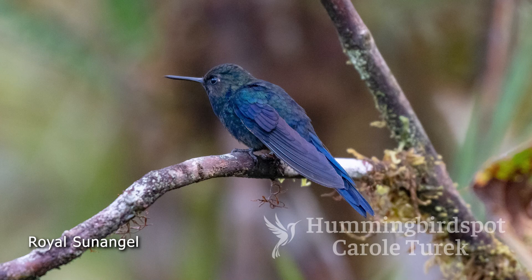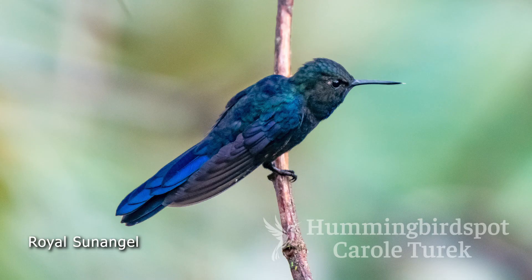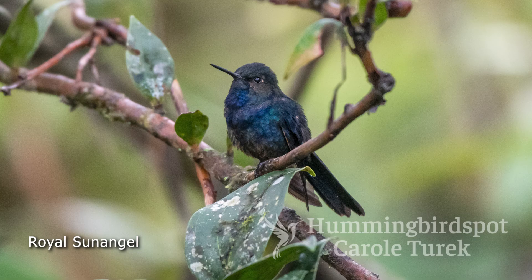The Royal Sun Angel is an endangered species found in a very small area in northern Peru and southwestern Ecuador. It's not an easy bird to find, but I had read that a few of them had been visiting the feeders here at Fundo Alto Nieva. We came three months earlier and didn't see the bird, but this time we had some success.